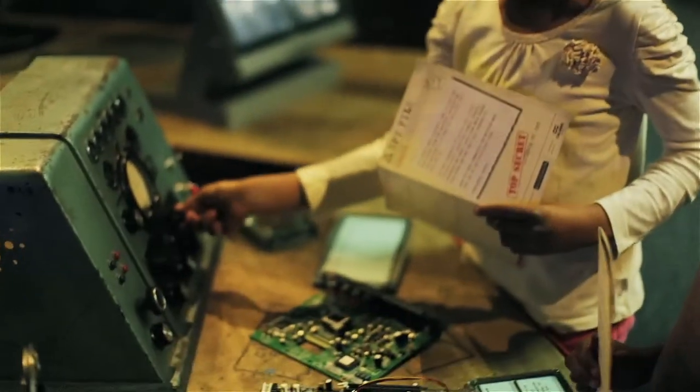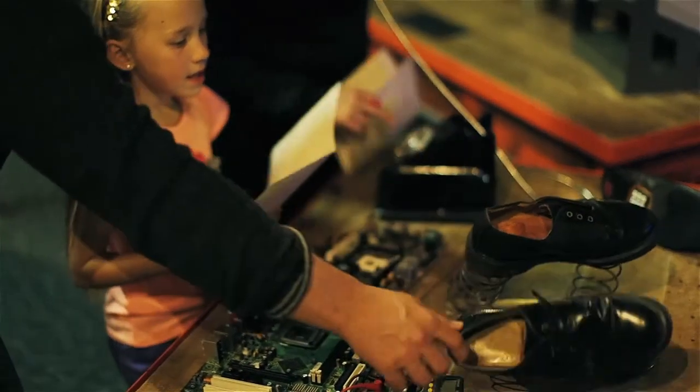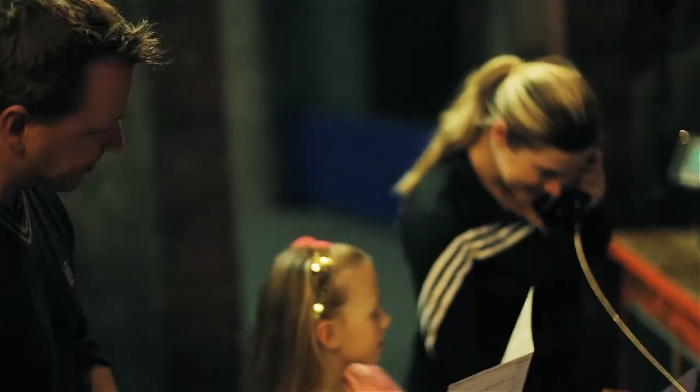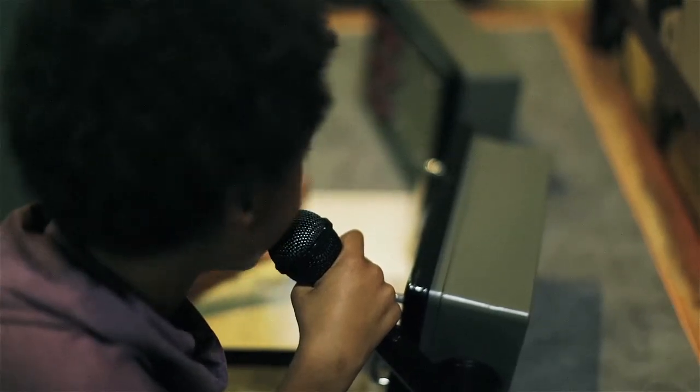Scitec's Top Secret License to Spy exhibition takes visitors into the intriguing world of espionage, with exciting exhibits that stimulate their imagination and take them on a journey of discovery through science and technology.